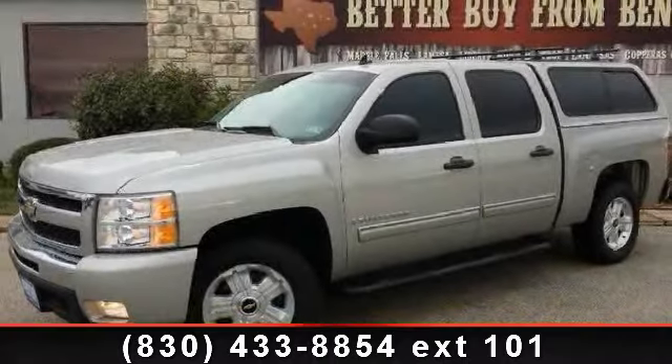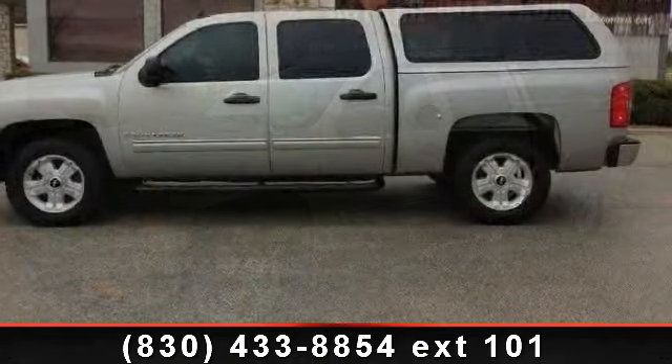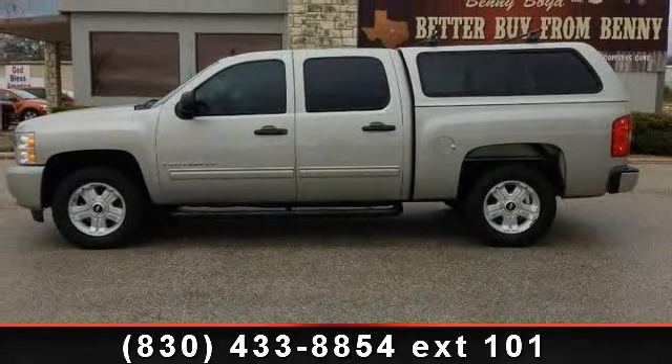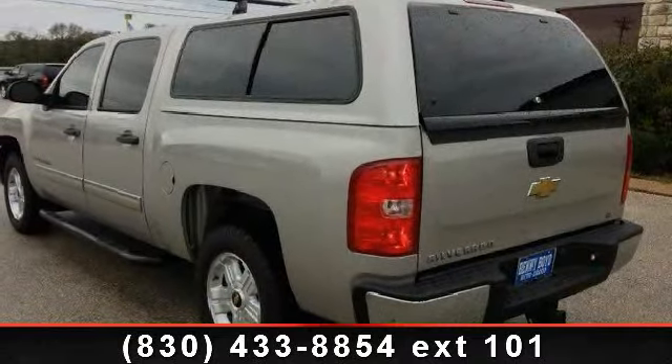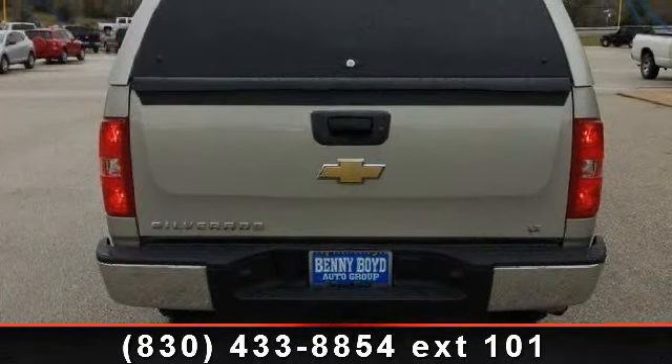Step into the 2009 Chevrolet Silverado 1500 Lieutenant if you are looking for a first-rate auto, this one could be yours today. This vehicle comes with a reliable 8-cylinder engine connected to a smooth shifting automatic transmission. This vehicle's top features include adjustable steering wheel,